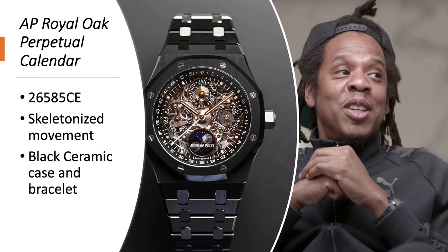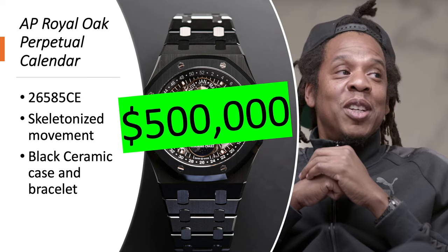Audemars Piguet Royal Oak Perpetual Calendar, reference 26585CE, with a skeletonized perpetual calendar movement in black ceramic — which is crazy. It's worth about half a million dollars.